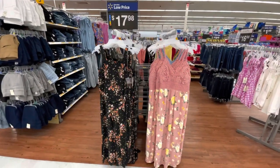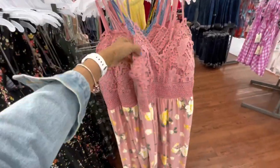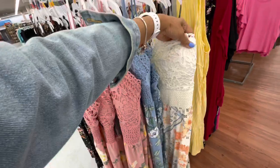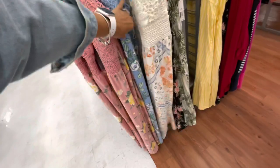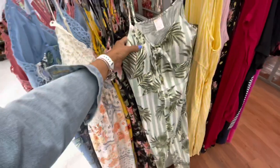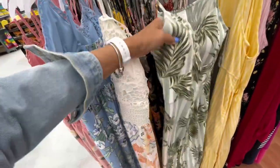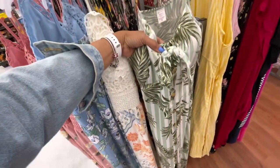These dresses right here are $17.98. This is nice — it's a little laced and it's padded. They also have it in blue and white top. The color is pretty. And this is the blue one — nice print. Oh, I like this one. Also $17.98, with the leaves. And it's also padded. It's got buttons in the front and a tie.